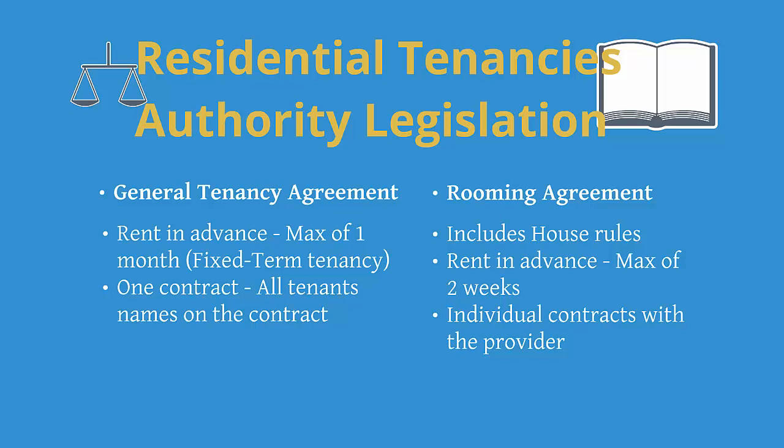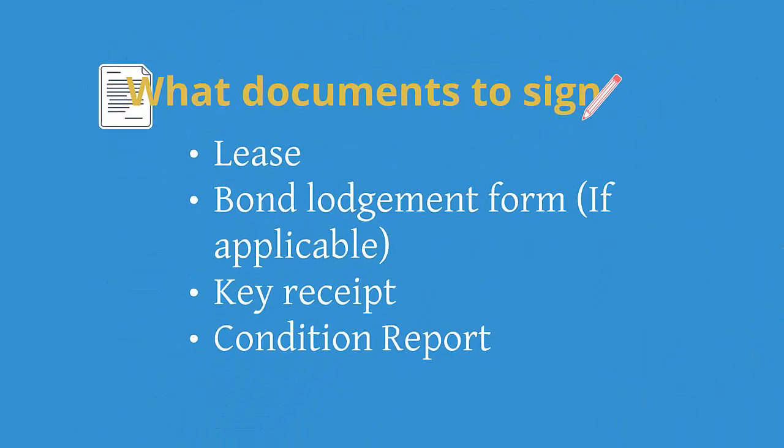These are some basic differences between general and rooming agreements but please refer to the RTA website for more information. Once you have found a suitable place, it is time to start the lease and move in. Ensure you read through your lease, understand it and then sign — don't feel pressured to sign straight away. Accommodation services can provide some basic information regarding your lease. If you do not have a written agreement, you can always download the relevant forms from the RTA website for both you and the landlord to sign, or request the agreement to be in writing.